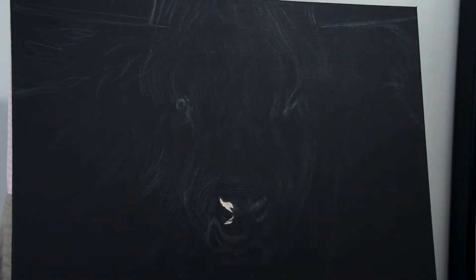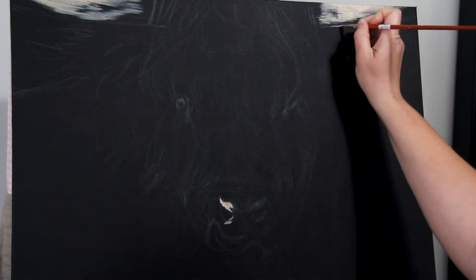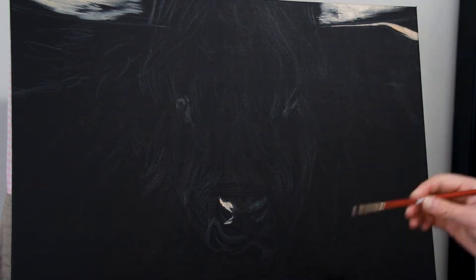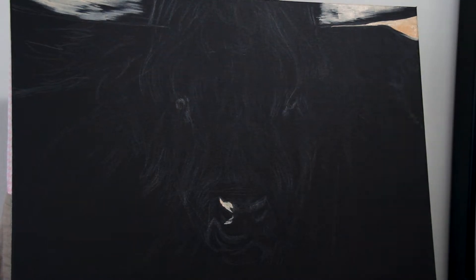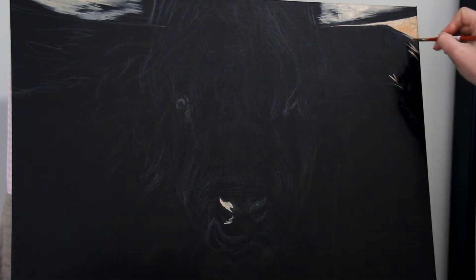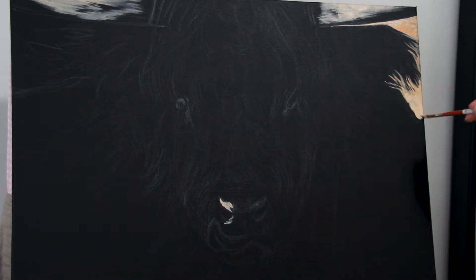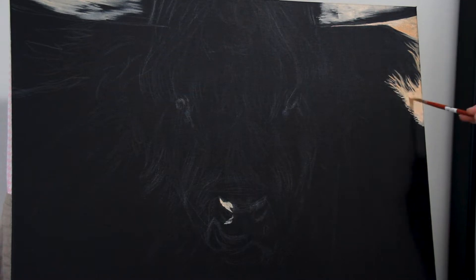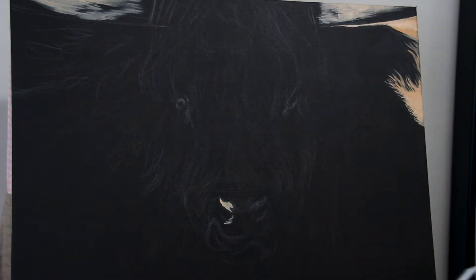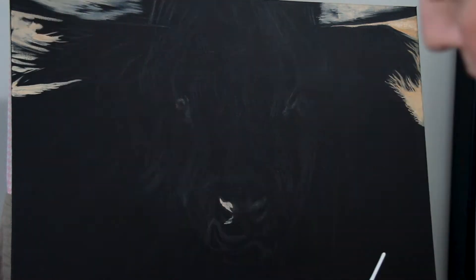Hey there, welcome to my art channel. My name is Christina Moyer. Thank you for joining me in today's time-lapse video of a Bull Highland cow. It's the first time that I've painted this particular subject matter, but I've painted other cows before, horses — not a lot actually, but there was one painting that had a lot of cows in it, so I think that counts for something. And the principles of painting with acrylics follow a similar rule, at least how I've created rules.